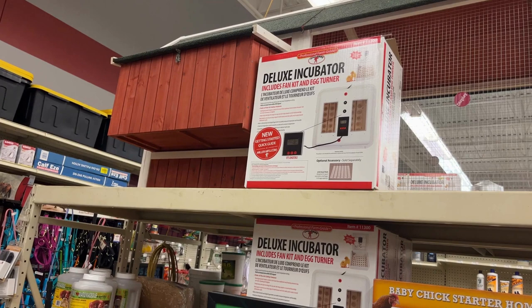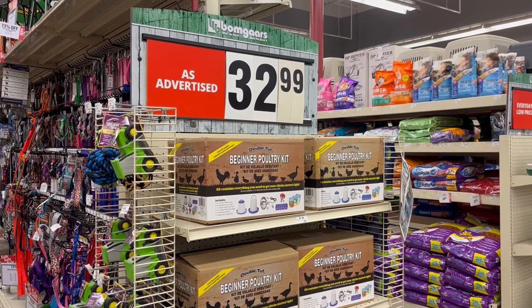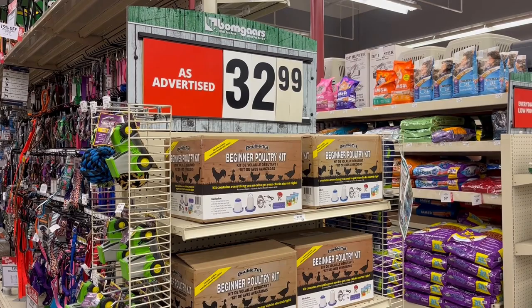They have a deluxe incubator and a baby chicken starter kit. Here is the beginner poultry kit for $32.99 to get your chicks started. If you decide to buy some chickens, here's a way to start off even if you don't know anything about them.